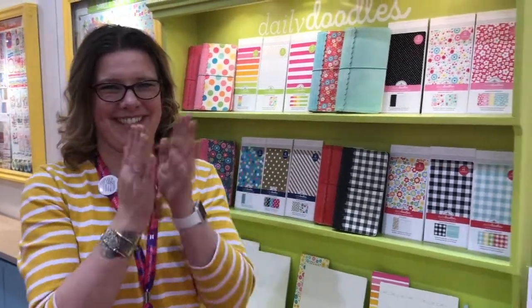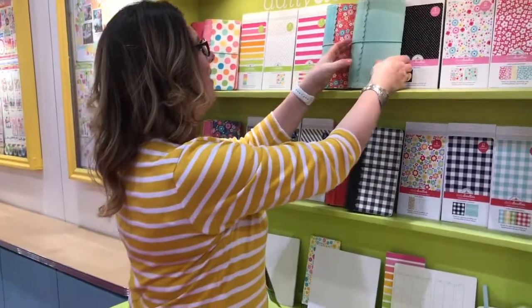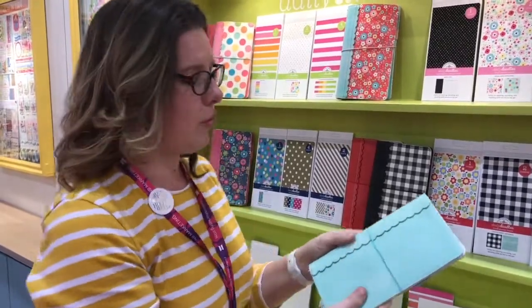Mijn doodlebug is 2018 en ze hebben zijn verloed boek. Ze zijn echt mooi. Ik vind ze echt wauw. I'm going to show them all — it may be a long film, but they are really so beautiful.